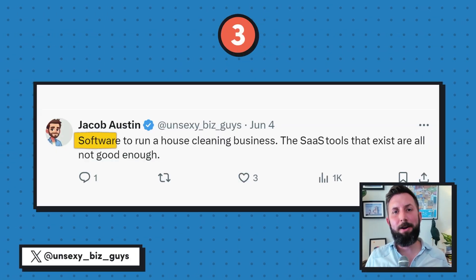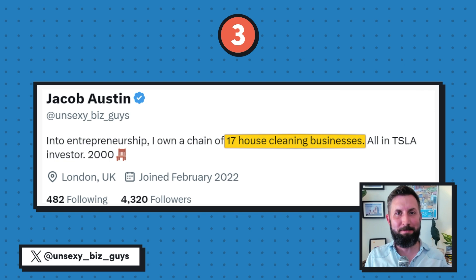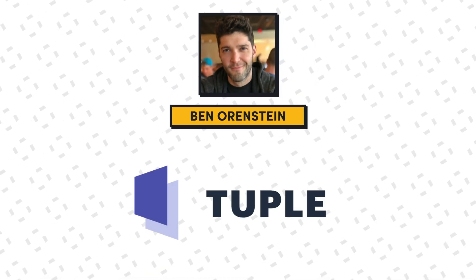Speaking of creating something better, let's look at idea number three from Jacob Austin on Twitter. He says he needs better software to run a house cleaning business — the SaaS tools that exist are all not good enough. Jacob's profile says he owns a chain of 17 house cleaning businesses, and after looking at the software options, he says they are all still missing key features like allowing customers to schedule and pay for service. Currently he's using Launch 27, but says they got bought up by private equity and, quote, gave up. I can think of a couple of businesses that started as replicas of businesses that were acquired and then wound down — for example, after Slack bought Screen Hero and shut it down, Ben Ornstein launched his pair programming app Tuple to fill the void. What I'd be doing is scouring Facebook groups and other forums where cleaning business owners gather to see what problems they're running into. There could be an opportunity to find out what Launch 27 is doing right and where there's still room for growth.